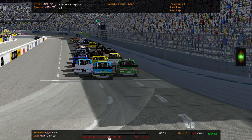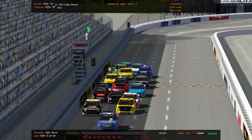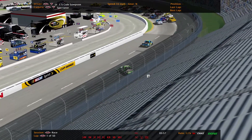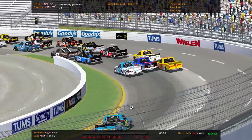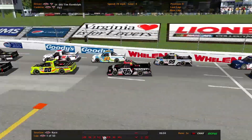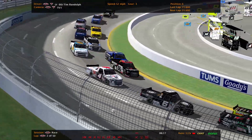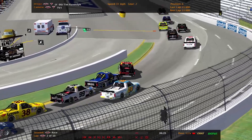Looks like this might have been the cause of the yellow actually. Cole Sampson in the 17 — this is all the way in the back. Cody Sampson in the middle, making it three wide. He goes for a spin and that was the cause of the yellow flag. Tim Randolph — we just saw the 66. He slides into turn one, gets on the brakes, cuts across Tony Green and spins himself out, causing a small stack up.